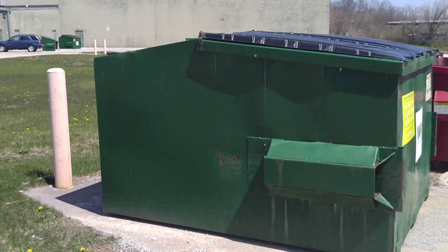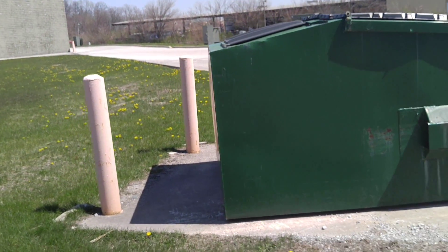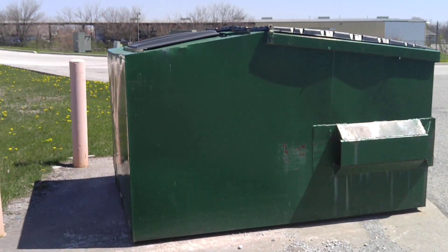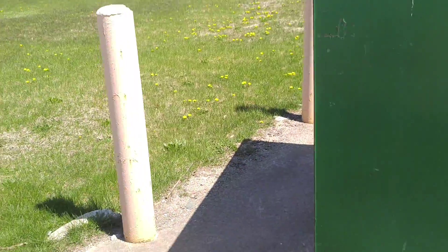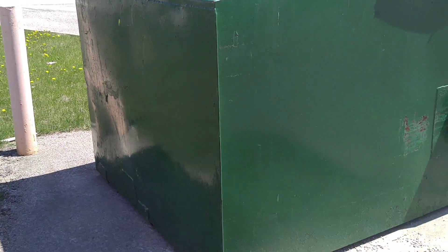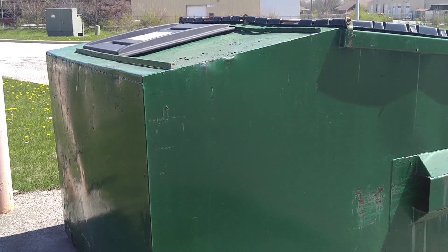You see these dumpsters around. You find them in the back of malls and stores, shopping centers, apartment complexes, just everywhere. And this dumpster is used. It has some dings on it — that's going to reduce its value a little bit. I can't see the odometer so we don't know how many miles it has, and it is missing some options.